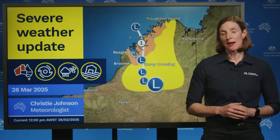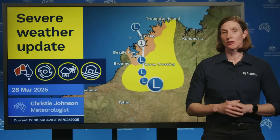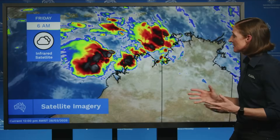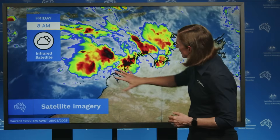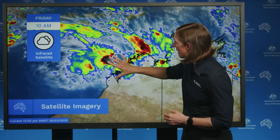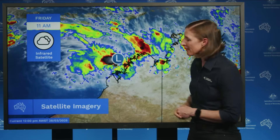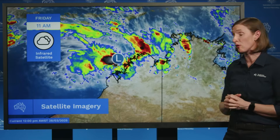Hi, it's Christy at the Bureau with the latest update on Tropical Low 28U, which is approaching the northwest coast of Western Australia and may develop into a tropical cyclone later this evening. Let's start with our satellite picture. We can see these areas of deep convection — these red and black areas surrounding that low pressure system — as it sits about 315 kilometres north of Derby.